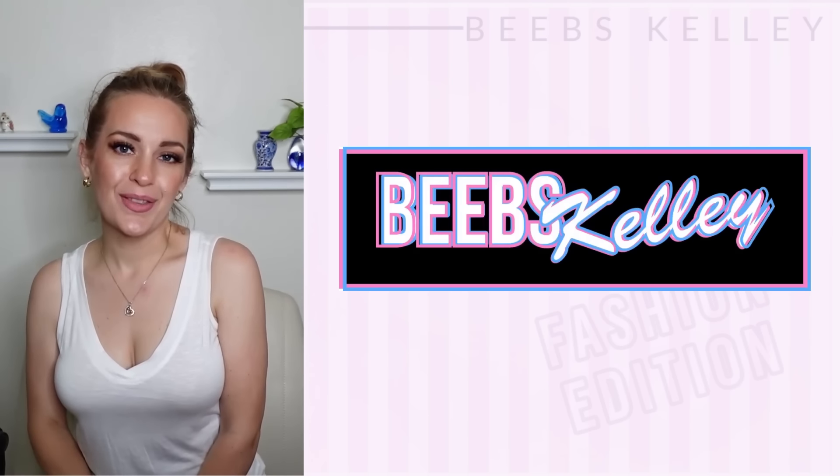Hey everybody, I'm Boops Kelly. Welcome back to another video. Let's take a look at more fabulous fashion from Cannes. If you missed part one on Cannes, I will link it for you here and in the description box in case that doesn't work for you.